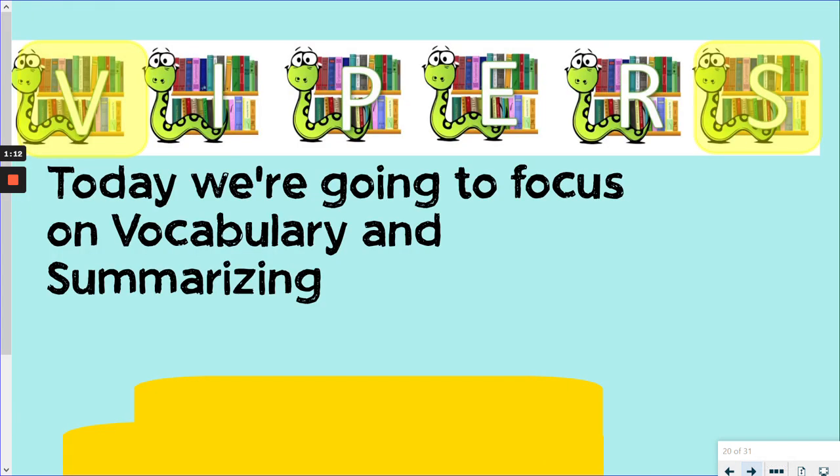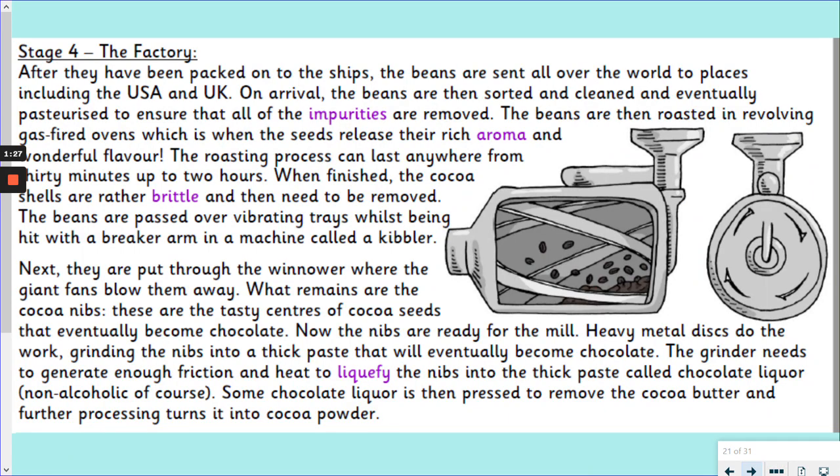Now, today the skills we're going to be looking at are V and S — vocabulary and summarising. We're going to be looking at these two skills together in our text today. So today's text, we're going to move on to the next stage in our chocolate making process — we're going to be in the factory. Day four: the factory.